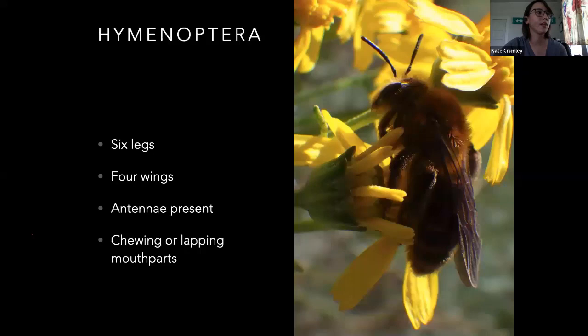Hymenoptera — those are going to be your wasps and bees. They've got six legs, four wings, antennae, chewing or lapping mouthparts. You've seen honeybee mouthparts — they've got kind of a tongue in there. Most others in that group have chewing mouthparts, but honeybees have kind of a goofy tongue thing.